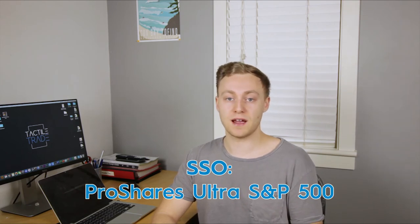In this example, let's look at SSO, a popular 2x leveraged S&P 500 ETF.